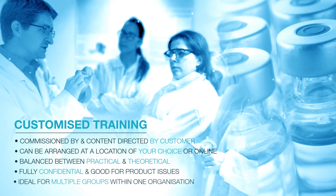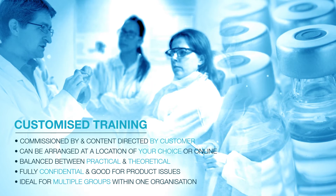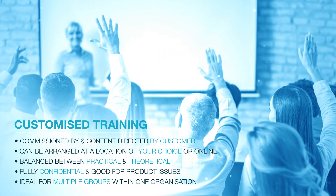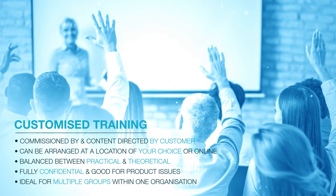Customized training is where we are commissioned by a customer to deliver content covering a dedicated topic. It can be arranged at a location or site, including online, of your choice, in addition to these other benefits.